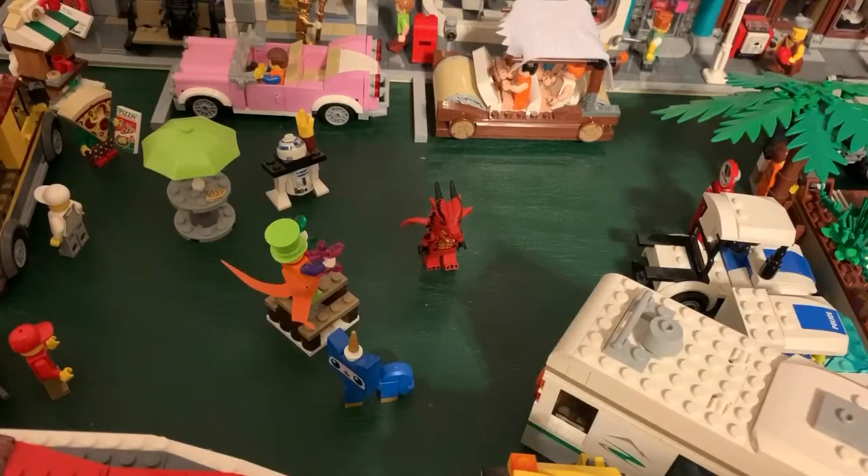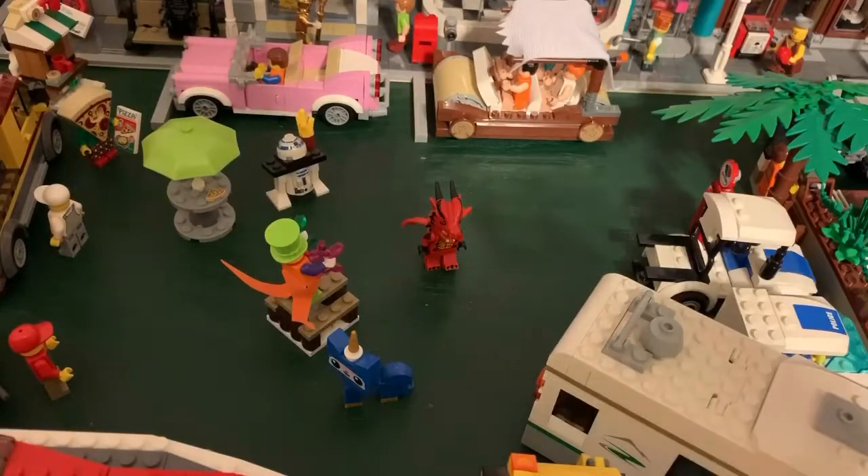Hello everyone, Cool1177 here. Today we are going to be taking a look at my brand new updated waterfront pedestrian area in terms of seeing all the environmental stuff I added. Let's get right into it.